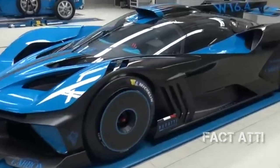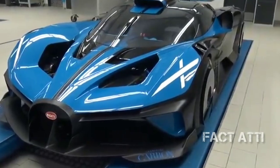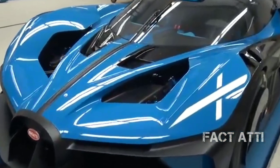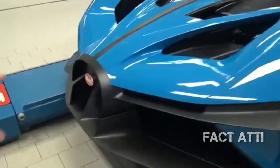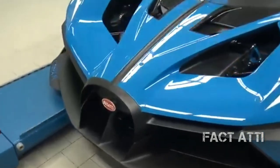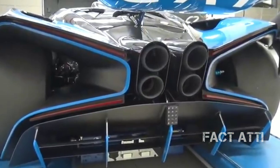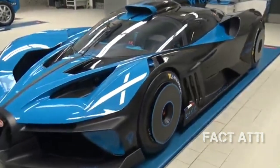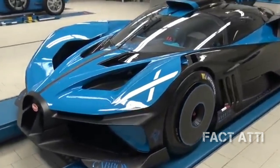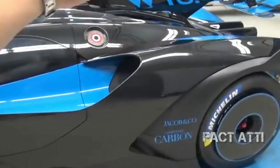It uses a quad-turbocharged W16 engine producing around 1600 horsepower. The body features a structural skin with carbon fiber body panels. There is a two-seat capacity. The car has four exhaust systems. It is available in yellow, green, red, and blue colors. This car is a true hyper race car.